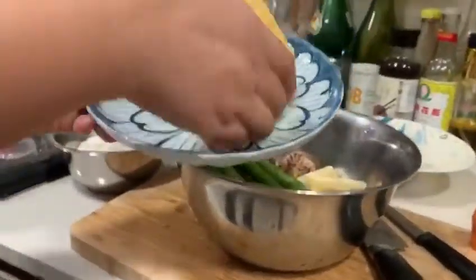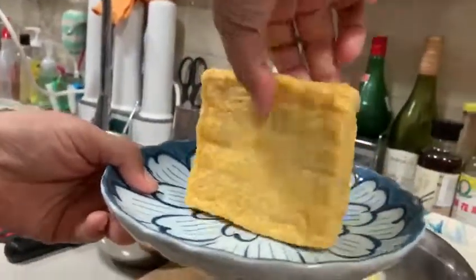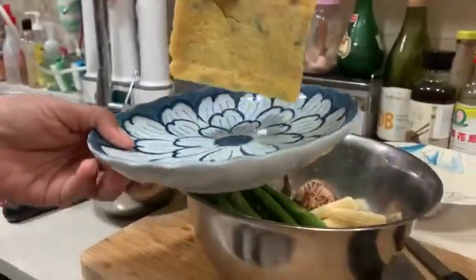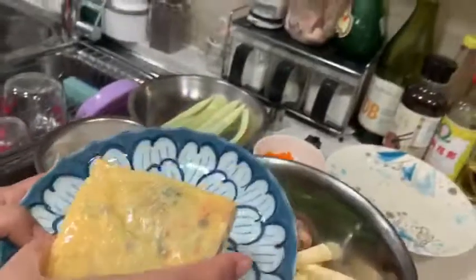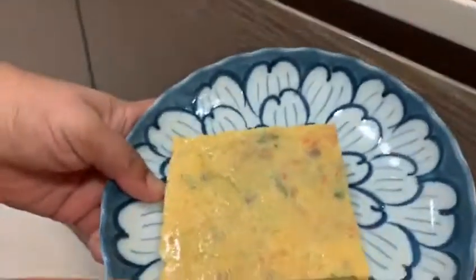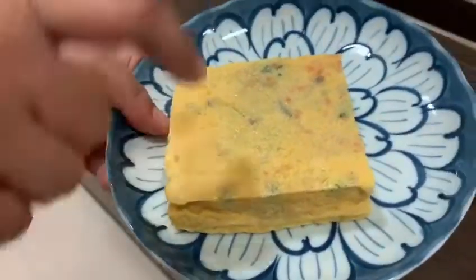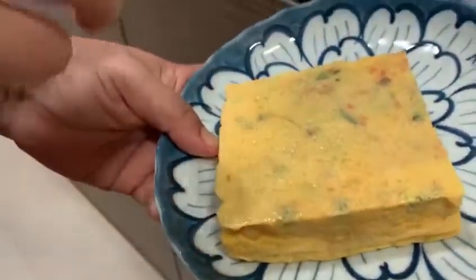And this one — what's that? This is egg! It doesn't look like egg; it looks like stinky tofu. But this is really a steamed egg. We'll use it for the cold dish — we make it cool down, then cut it into stripes and mix it with the cold noodles.